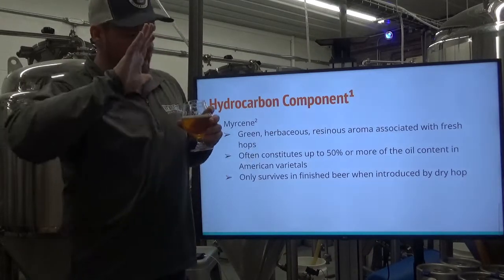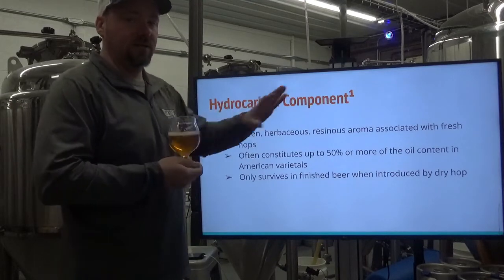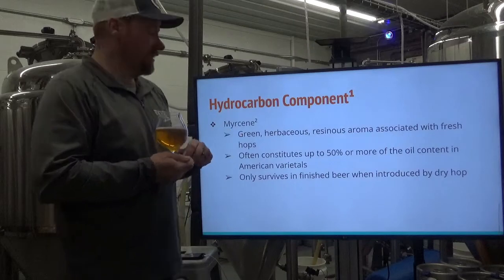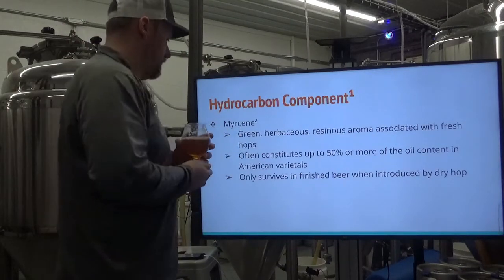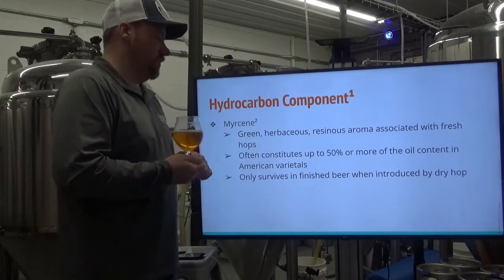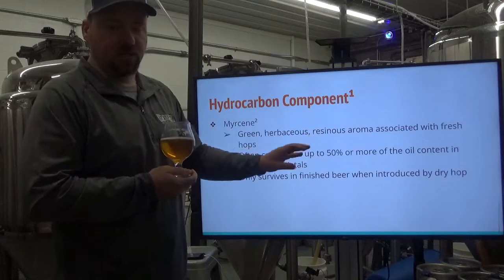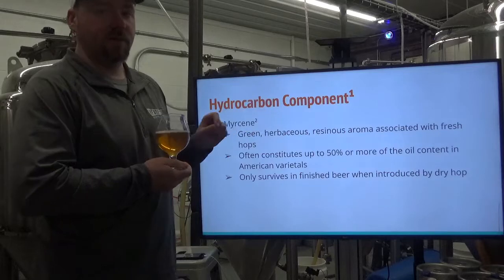When you dry hop with Cascade, I very much recommend using it as a dry hop — that's where you're going to get a lot of its potential for flavoring and aroma. Some people don't like that green character. Myrcene only survives in the finished beer from dry hopping; some of it can survive with a late addition in the boil or a whirlpool, but for the most part, specifically, it's going to be from dry hopping contributions.